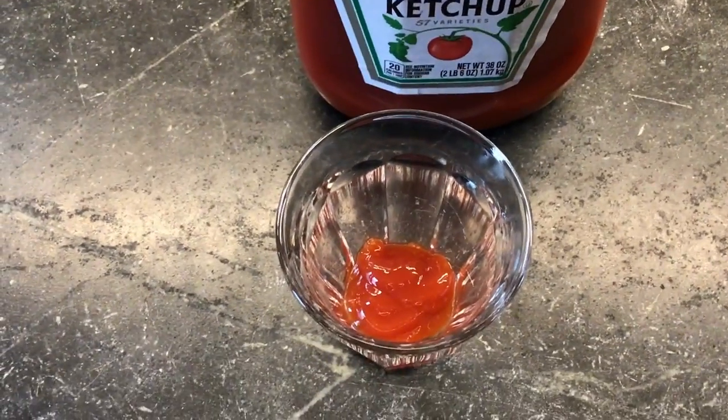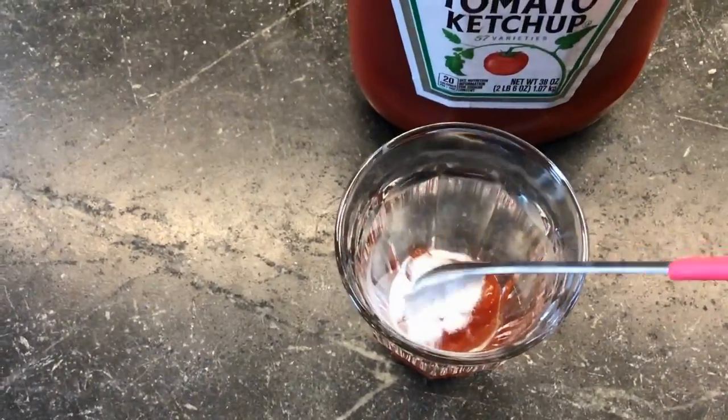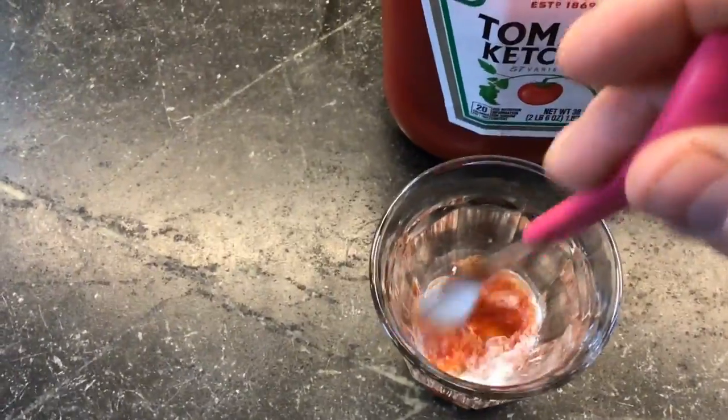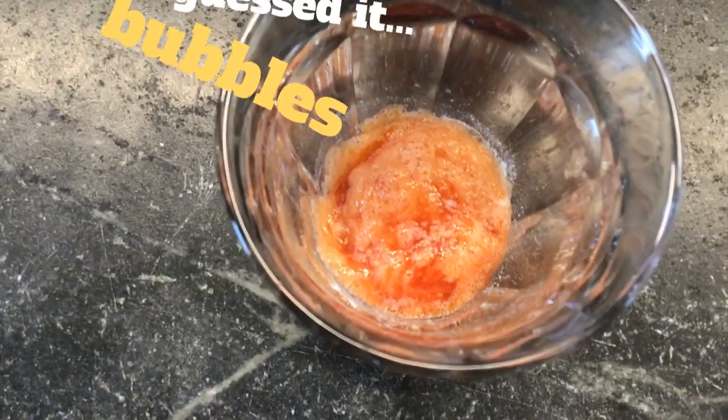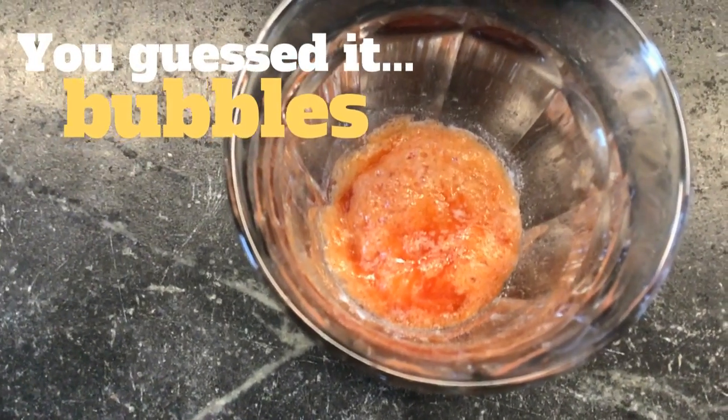And finally, our ketchup. Baking soda in, mix it up. Oh yeah, I'm seeing bubbles form in the ketchup.